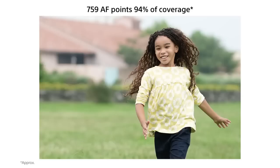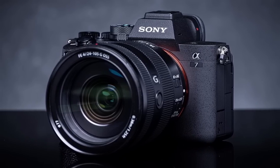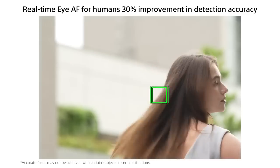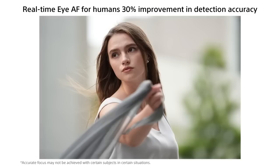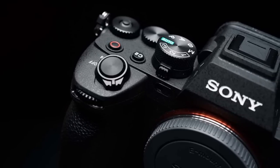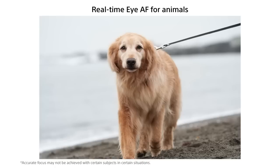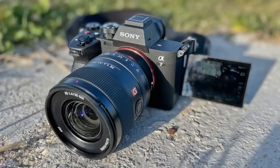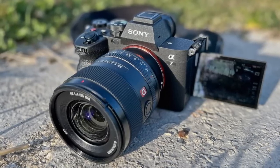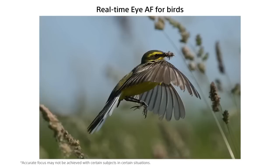Finally, the Sony Alpha 7 IV features a full-frame 35mm photo sensor size, which is perfect for capturing wide-angle shots, and gives you the ability to produce beautiful bokeh effects in your images. In conclusion, the Sony Alpha 7 IV is a high-performance mirrorless camera that is perfect for photographers of all skill levels. With its advanced features and capabilities, it's no surprise that it is highly recommended. Whether you're a professional photographer or a hobbyist, the Sony Alpha 7 IV is a camera that is sure to help you capture stunning images and videos.